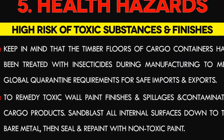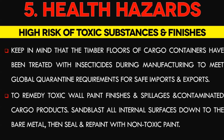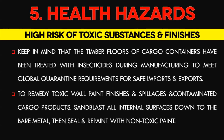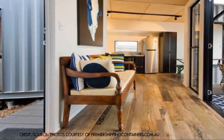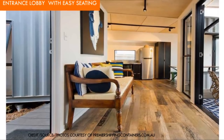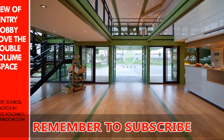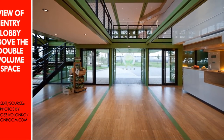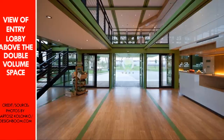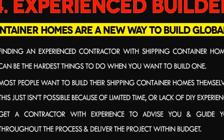Number 5: Container Homes Can Be Health Hazards. A real concern about homes built from containers is the possibility of multiple toxic exposures. The timber floors of cargo containers have been treated with insecticides during manufacturing to meet global quarantine requirements for safe imports and exports. When repurposing a unit for human habitation, it is necessary to remove and dispose of the timber floors, remedy any toxic wall paint finishes, and address toxic spillages and contamination from various cargo products. Sandblast all internal surfaces down to the bare metal, then seal and repaint with non-toxic paint.